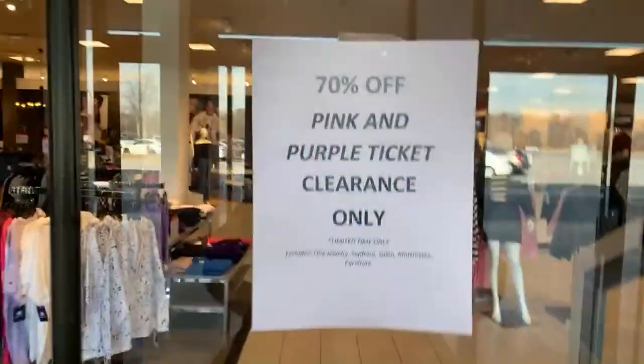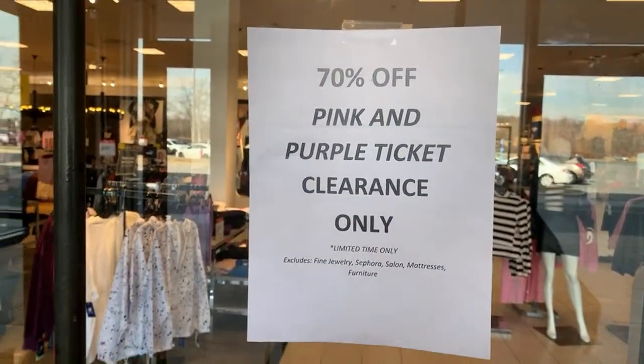Hey you guys, we are heading into JCPenney for their additional 70% off clearance sale. Let's see what we can find. I'm excited about this sale — as you can see right there, 70% off pink and purple ticket clearance. We're heading in, I'm excited, and I'm taking you guys with me.